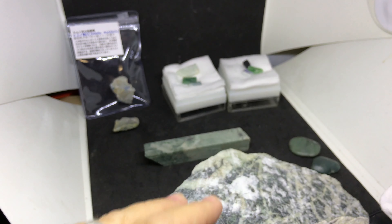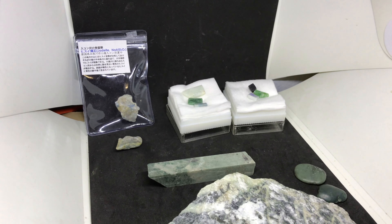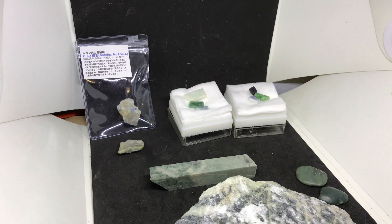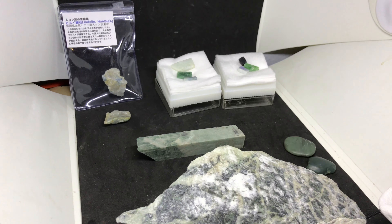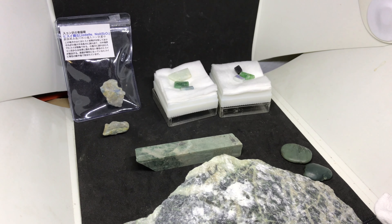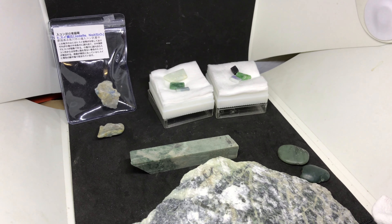These two pieces here. I stopped by the gift shop in the museum there — a fantastic, really world-class museum. If you get a chance to go out there, you have to stop by. The Jadeite specimens they have are unbelievable; I'll throw some pictures in at the end of the video.